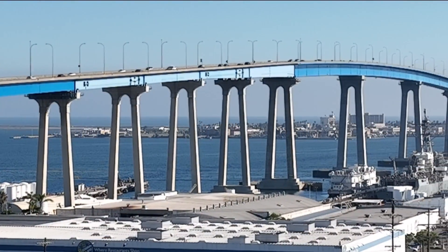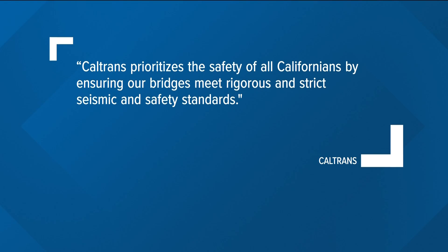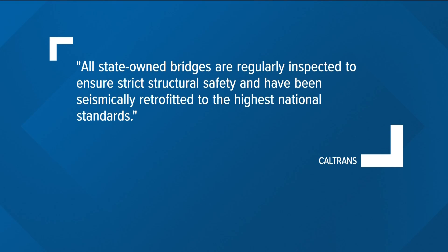Tonight, I reached out to Caltrans about the Coronado Bridge. I'm told safety is prioritized through rigorous and strict seismic and safety standards. Caltrans has installed fender systems on all major bridges to protect them if they're struck, and all state-owned bridges are inspected to meet the highest national standards.